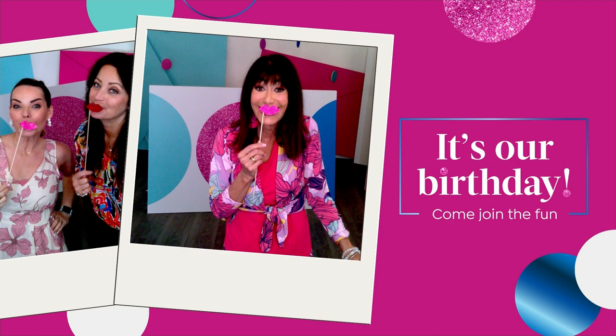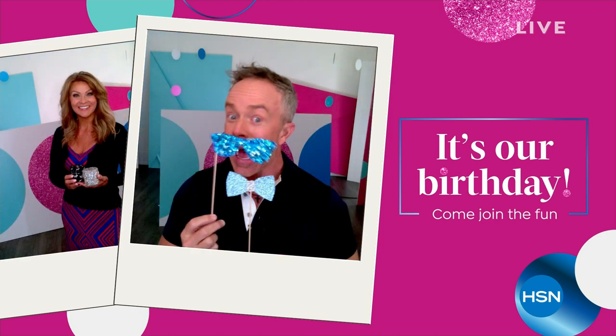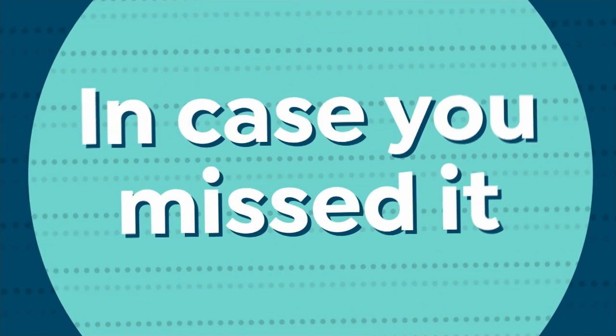It's our birthday month — we are celebrating 46 years here at HSN with lots of great birthday deals. One of the things we decided to do is bring back a computer brand — I'll get to that in a minute.